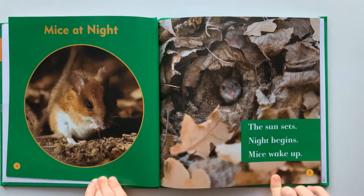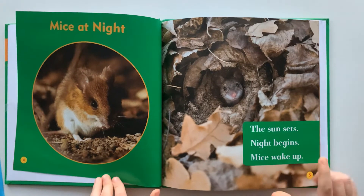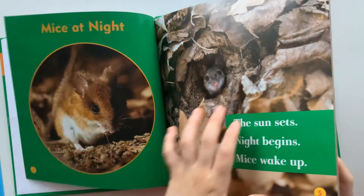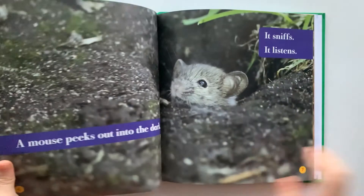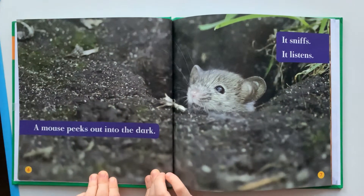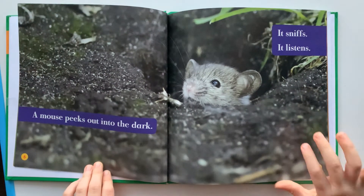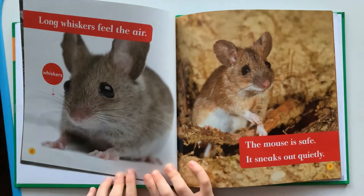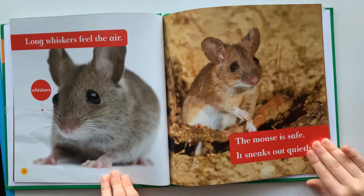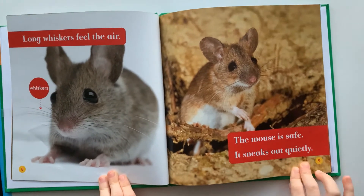The sun sets. Night begins. Mice wake up. A mouse peeks out into the dark. It sniffs. It listens. Long whiskers can feel the air. The mouse is safe. It sneaks out quietly.